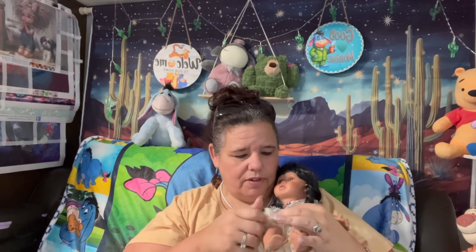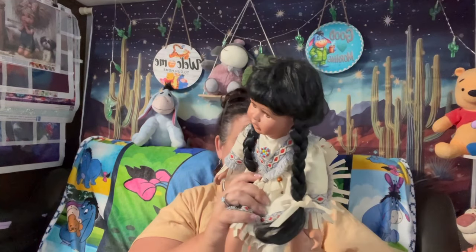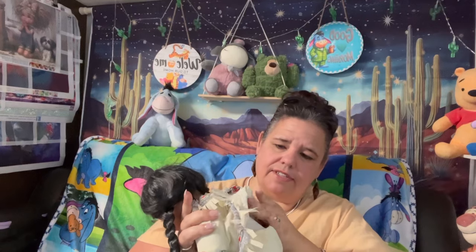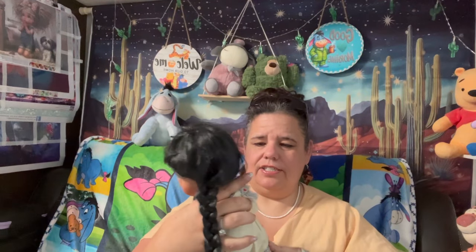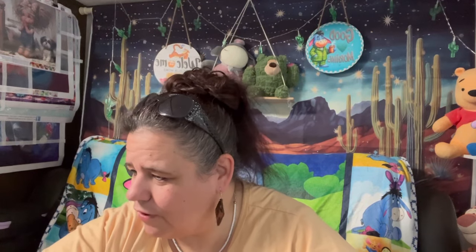She's got real eyelashes — absolutely gorgeous. She's all porcelain: her hands and legs are porcelain, and her body is stuffed really well with no movement. You can tell she did have shoes on but they must have fallen off. Her clothes are a little bit dirty but other than that she's just gorgeous, and for seven bucks it's an awesome price.